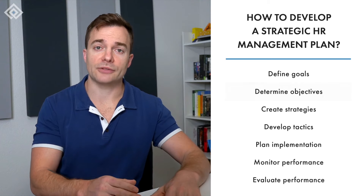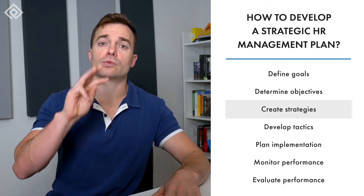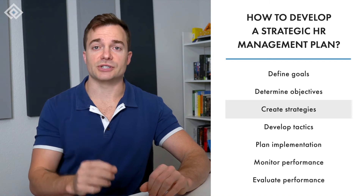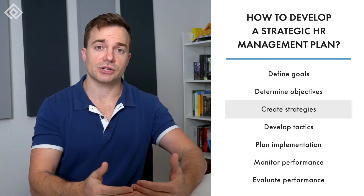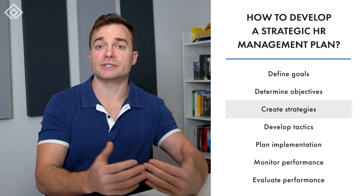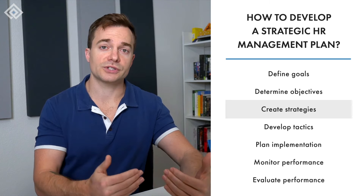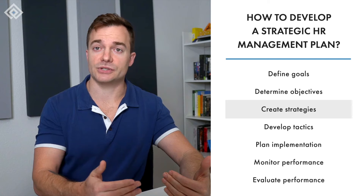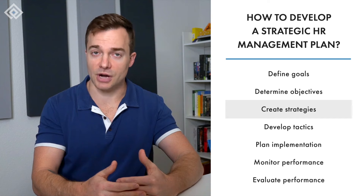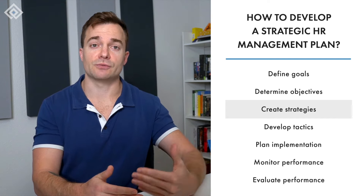Strategic human resource management is all about the strategies you develop and intend to use to achieve your objectives. There are three major types of strategies. The first is change strategy, which involves changing the current status quo or making changes already underway, whether a technology change or a stakeholder change. The second is a reinforcement strategy, which involves reinforcing existing practices and policies. The third is innovation strategy, which means introducing new ideas and processes.